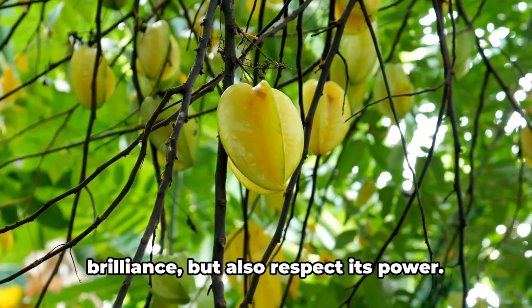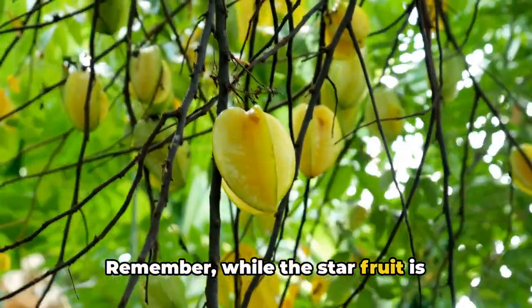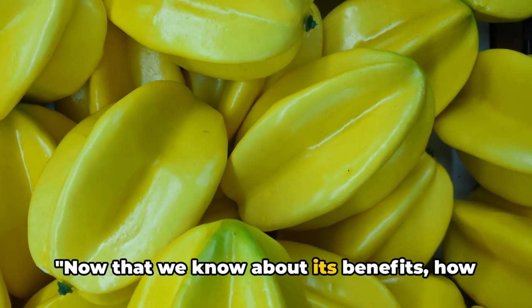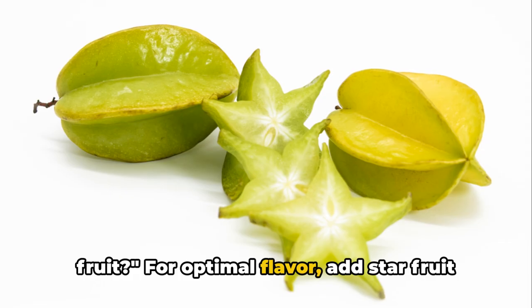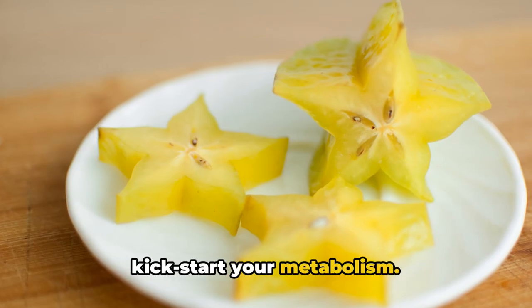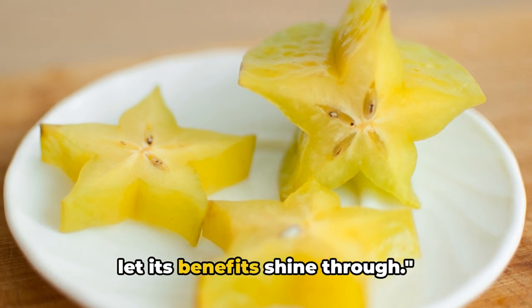The oxalic acid can form crystals in the kidneys, leading to discomfort and complications. So let's appreciate the starfruit's brilliance but also respect its power. Remember, while the starfruit is beneficial, it's not for everyone — especially those with kidney problems. Now that we know about its benefits, how and when should we consume the starfruit? For optimal flavor, add starfruit to your salads, smoothies or desserts. Eating it in the morning can help kickstart your metabolism. So add the starfruit to your diet and let its benefits shine through.